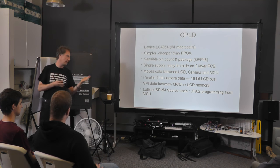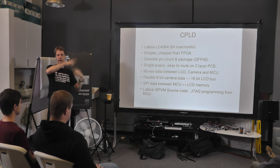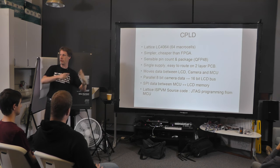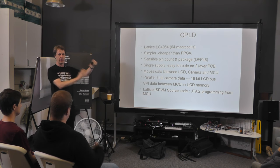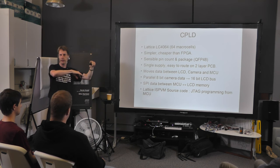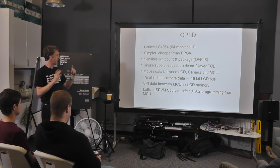One nice thing about Lattice is they actually provide source code which you stick into your code and it implements all the JTAG programming protocol. All you do is add your own little module that tells it how to set four pins high or low. When you've compiled your CPLD design in VHDL or Verilog, their programming tool takes the output file that you'd normally program into the device with a dedicated programmer, and it will generate a C source file of basically a const array with all that data. You take that file and your header that tells it how to wiggle the pins, and it just works.